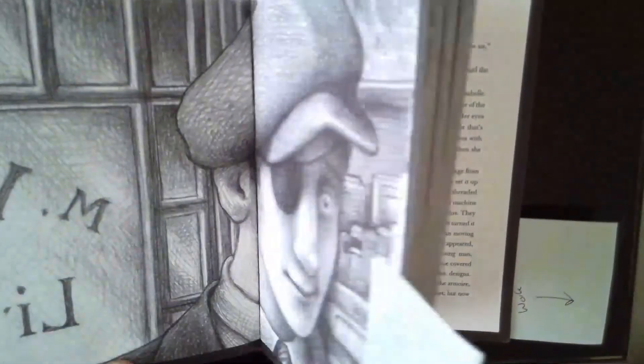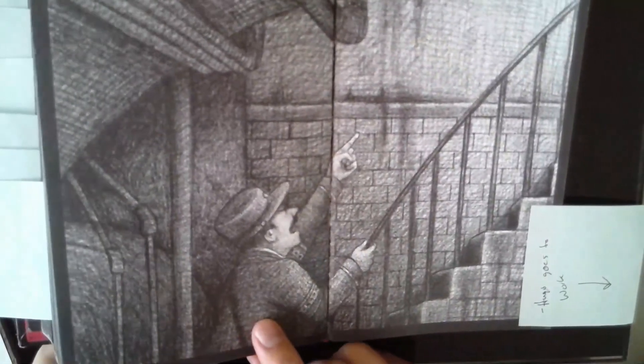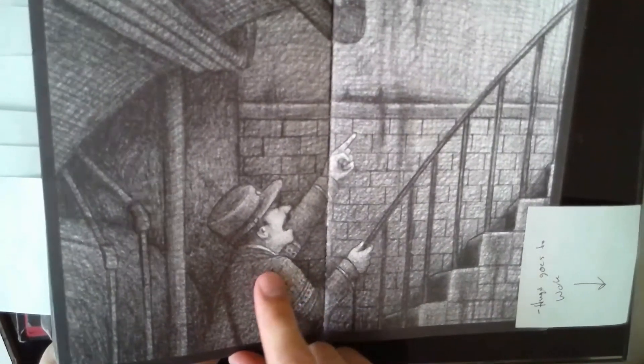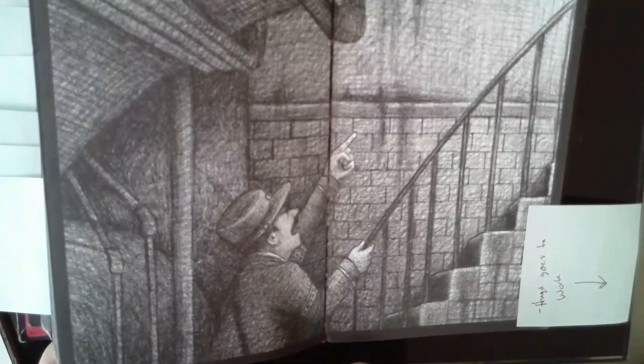And then we also have the station inspector, who is kind of the guy that Hugo is very scared of. We only know a little bit about him, but he becomes more important at the end of our story.